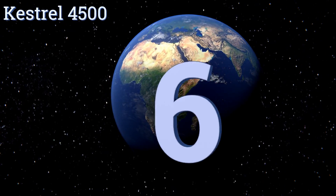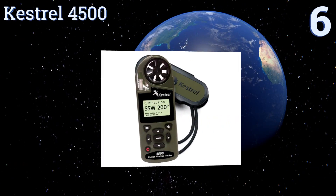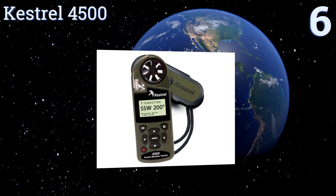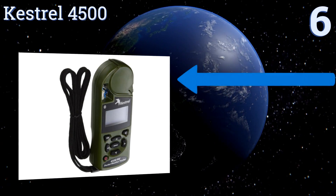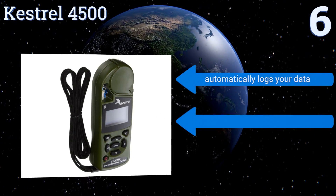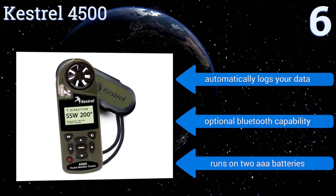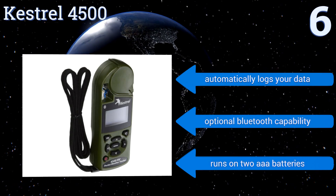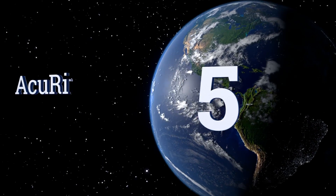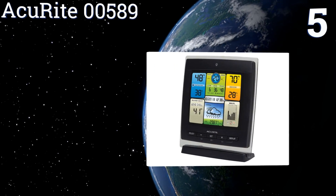At number six, if you need to take your weather station on the go — whether for sailing or camping — the pocket-sized Kestrel 4500 can be your solution. It has night-vision backlighting and a rugged case that can stand up to the most intense activities. It automatically logs your data and is available with optional Bluetooth capabilities. It runs on two triple-A batteries.